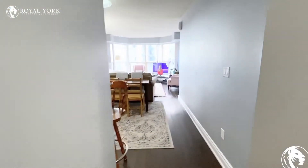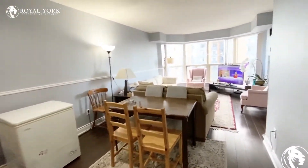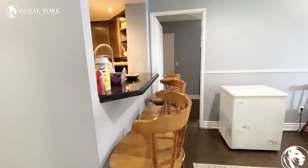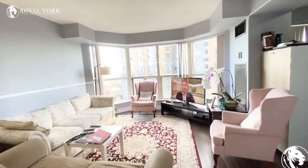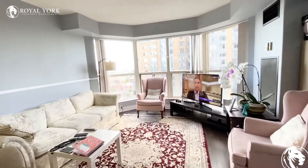As we continue on, you can see that there is the living room space here. There's definitely room for a dining room table and a full living room set. The counter does come out a bit here, so you can fit your barstools underneath. The living room has full-size furniture in it, which is great — definitely could do a lot with the room.